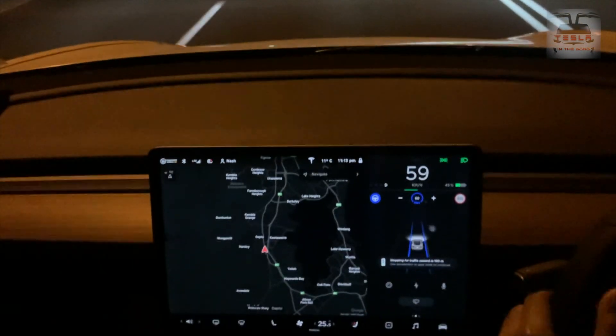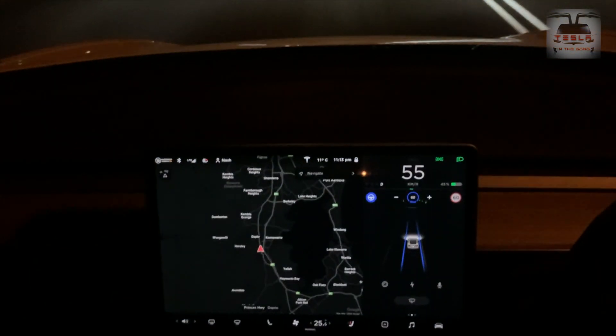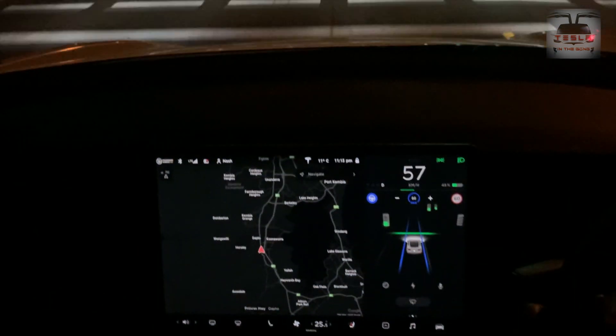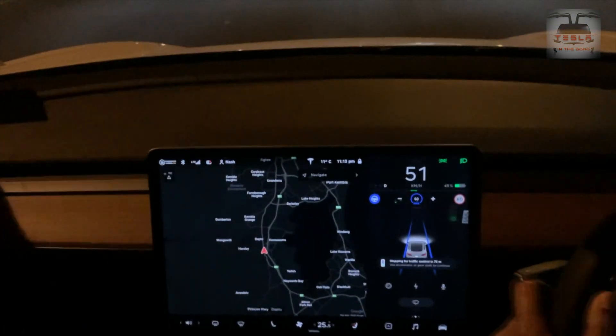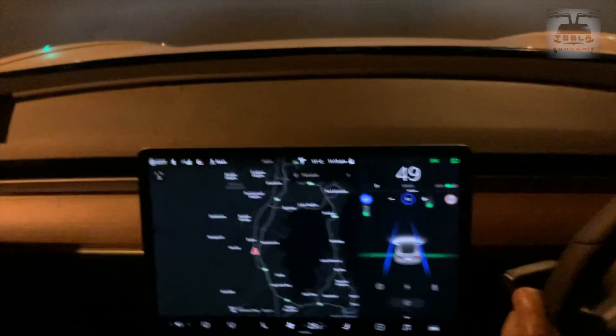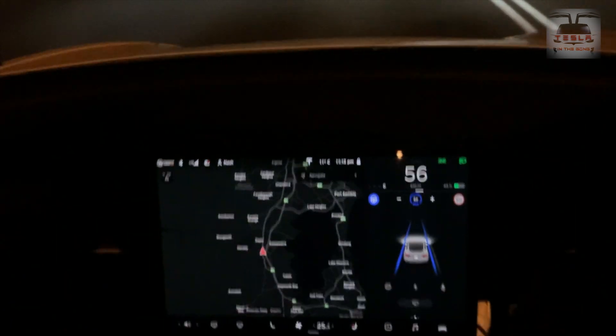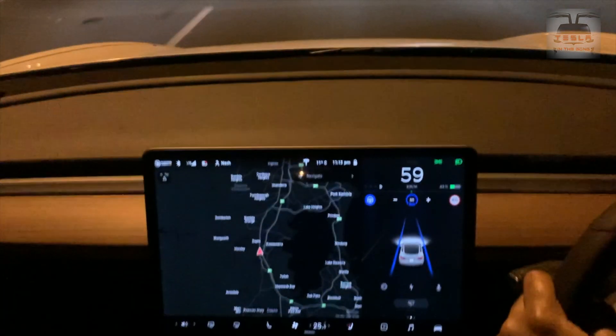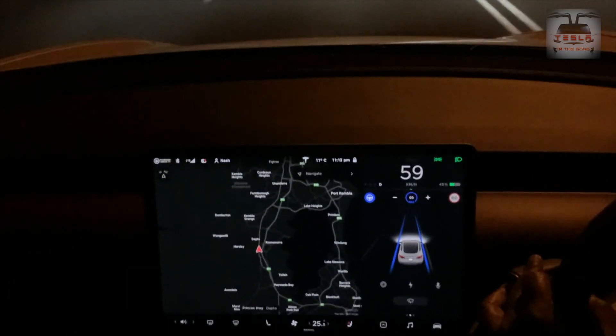There is a traffic light coming up. I'm overriding that by pressing the stalk down. I'm still on green — it didn't turn red. Another traffic light coming up — override. I'm having an absolutely lucky day. I didn't have to jump any lights. Come on, what is happening?